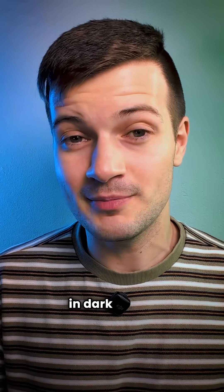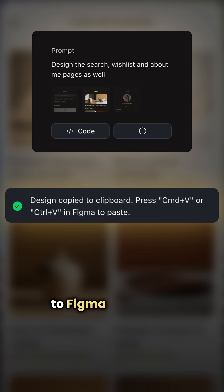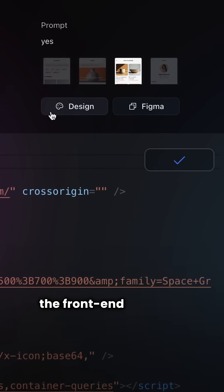Once everything was in dark mode, I asked it to translate the entire app into French. Then finally, I exported all of the screens to Figma and made a couple of final tweaks here and there. And once you're happy with how everything looks, you can export the front-end code too.